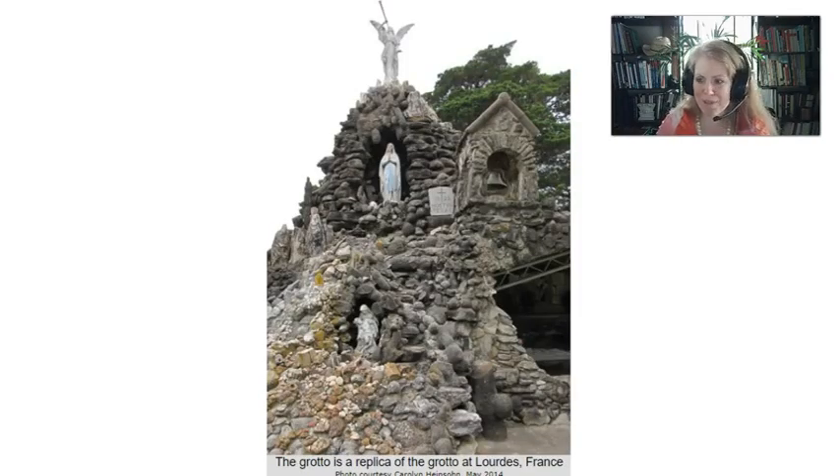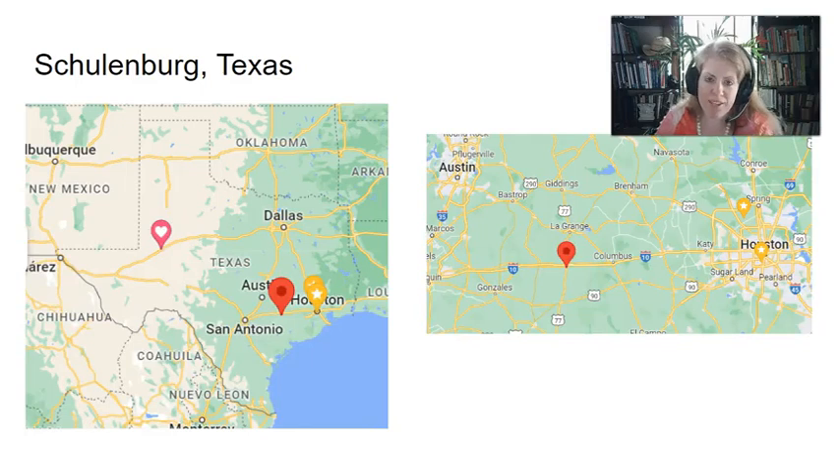Another interesting thing about the cemetery in Hostine: this is another example demonstrating the devotion and sense of community that the Catholic Czechs had when they came to Texas. There is a replica of a grotto in Lourdes — I think it was built in the 1930s — but still, this is a complex structure built to show reverence and admiration for their faith. The fact that it exists is a testimony of their beliefs and desire to continue on with them.